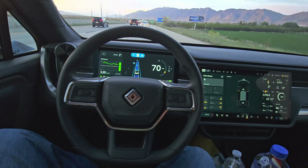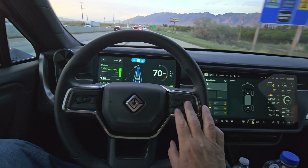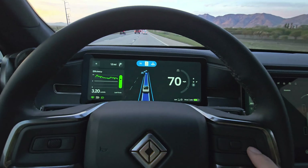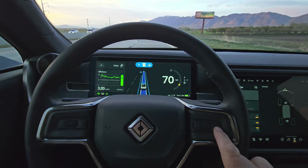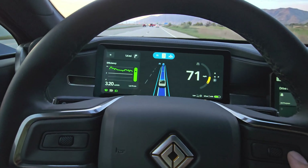To change the speed while on highway assist, these two buttons here are used. So right now it's on 70 miles per hour. Traffic is going a little faster than that, so I can bump it up to 75, the speed limit.